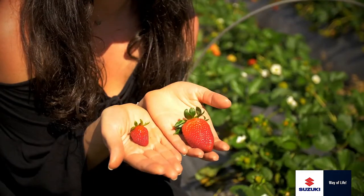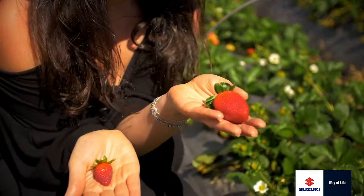My top tip for picking strawberries is to always go for the baby ones rather than the huge ones, because the small ones will always be super red, juicy, and sweet.